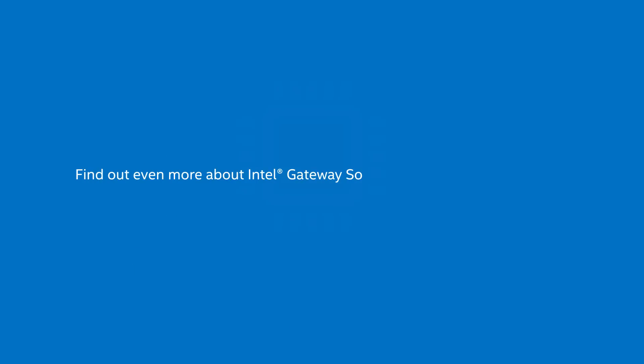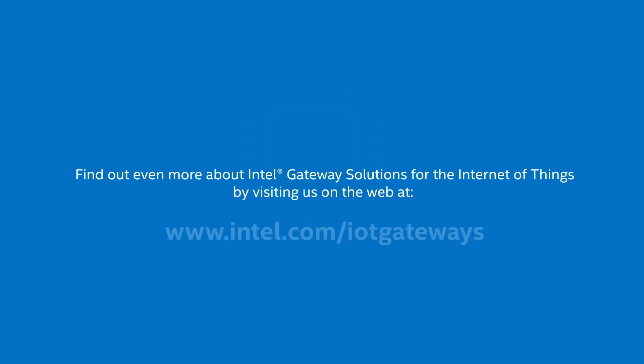If you'd like to find out even more about Intel gateway solutions for the Internet of Things, please visit us on the web at www.intel.com/iotgateways.